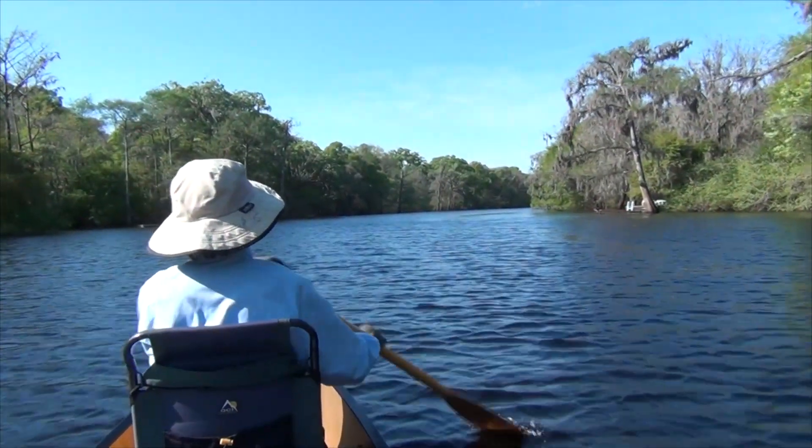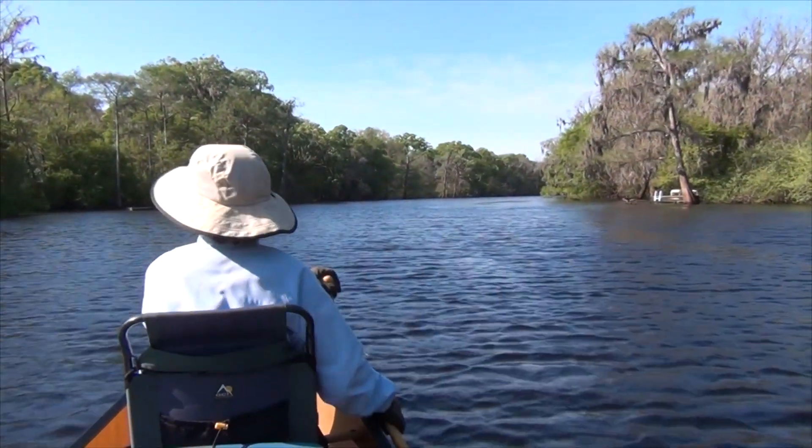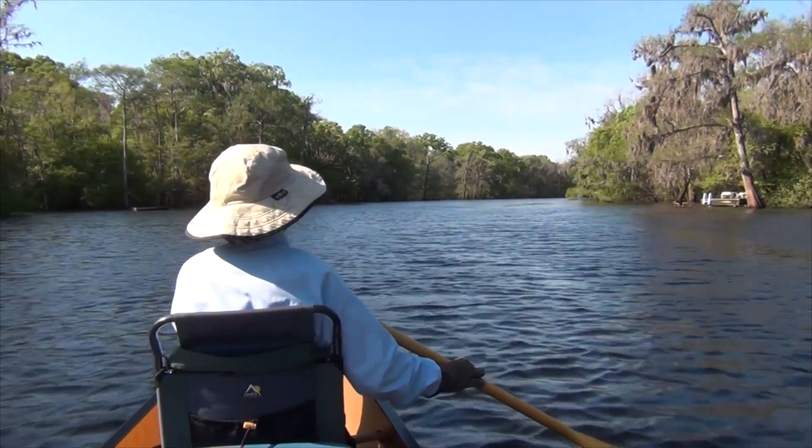We're heading down the Santa Fe River with probably a 15 mile an hour tailwind, just pushing us down effortlessly.